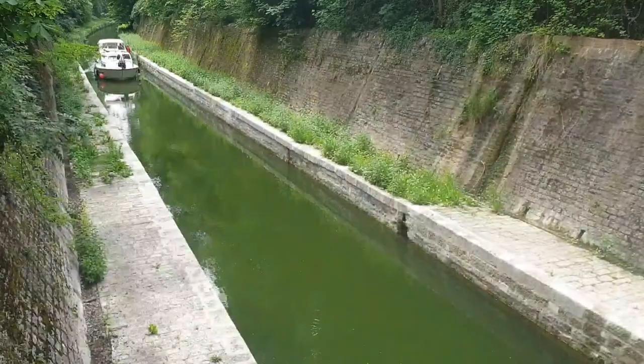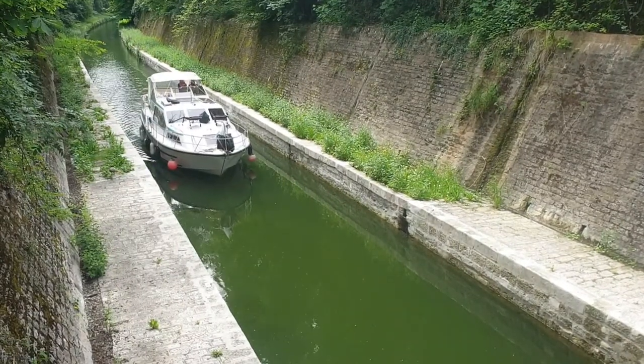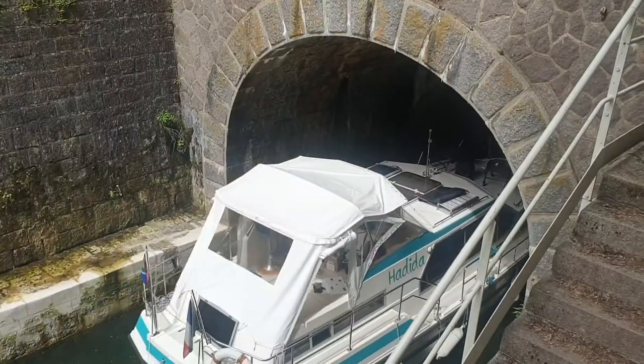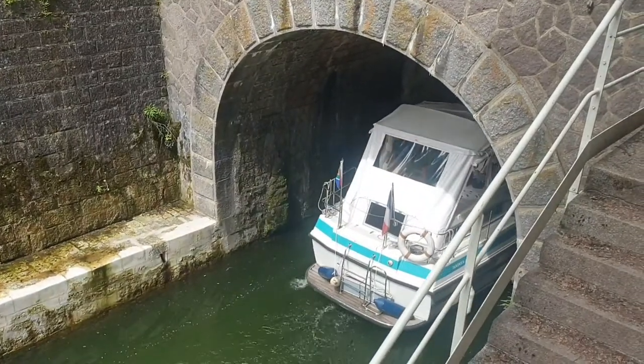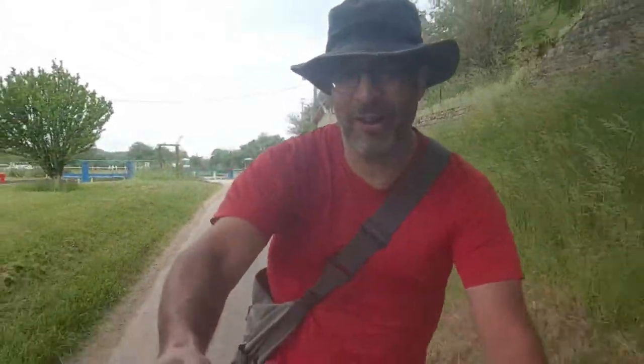This is the canal cycleway. But where is the canal? Well, it turns out it is under us in a 3.3 kilometer tunnel. And that's where it re-emerges. The reason for the tunnel is to go under the ridgeline. On the other side the water goes down to the Mediterranean.